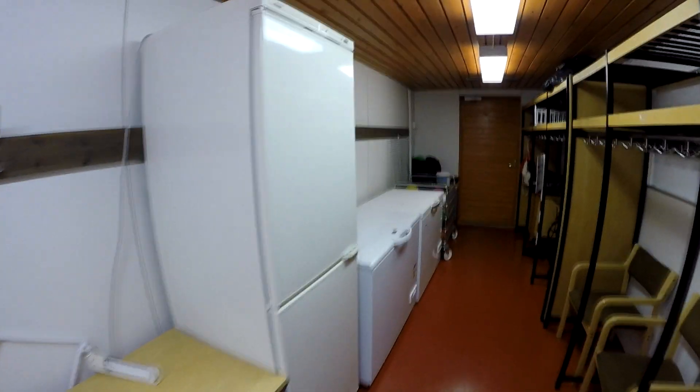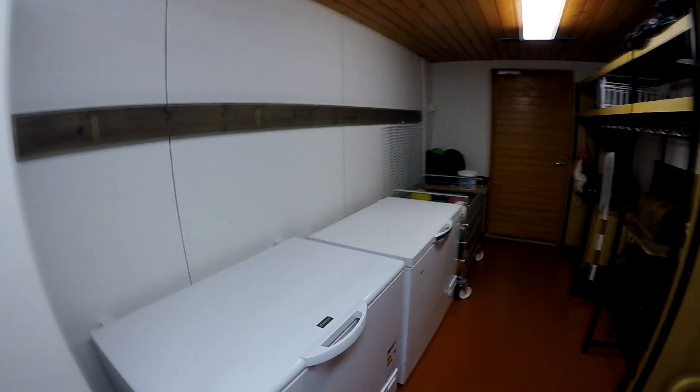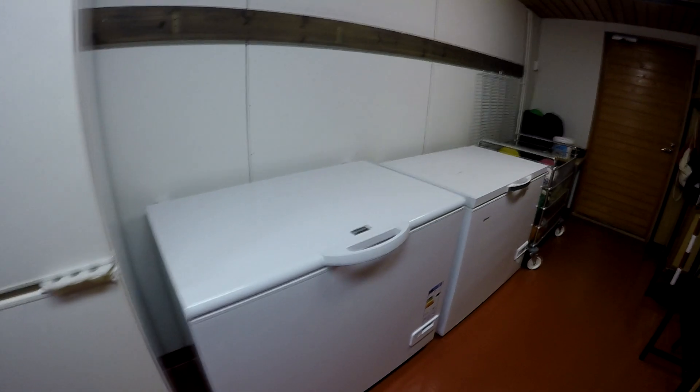Здесь находится еда школы: часть еды привозится сюда и замораживается. А так вообще это раздевалка.